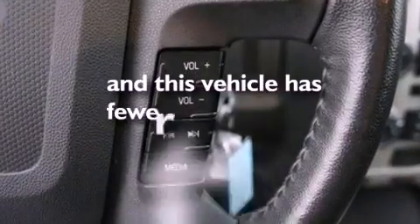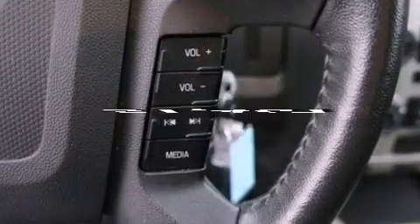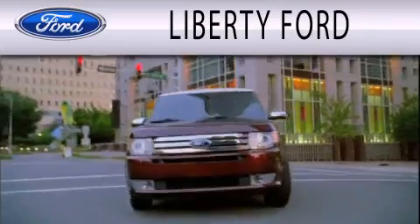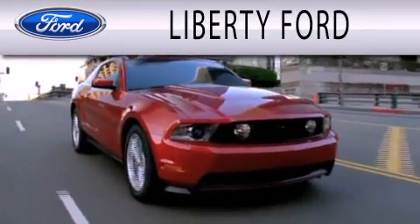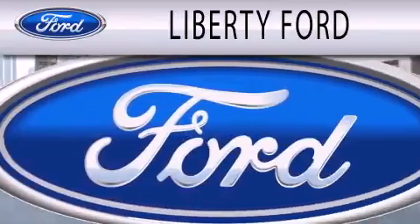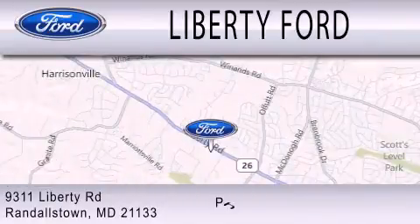This vehicle has fewer than 52,000 miles on the odometer. Stop by today and test drive this automobile for yourself. Liberty Ford is dedicated to doing everything possible to ensure that the experience you have selecting your next vehicle is as pleasant as possible. We're located at 9311 Liberty Road in Randallstown.